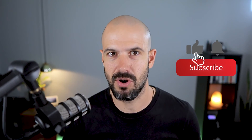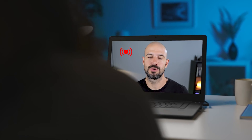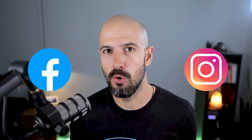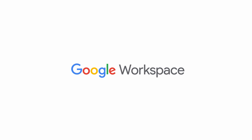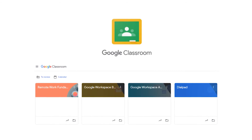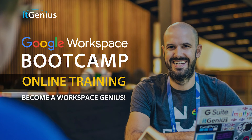If you like this content, please hit subscribe and the bell notification so you can be notified when we go live or drop new content. If you'd like to connect with us, hit us up on social media or join our free community group — all the links are right below this video. If you'd like to learn more about Google Workspace and the technology ecosystem, you can join our free Genius Academy by transferring your billing across to IT Genius, or join a Workspace Basics Bootcamp.